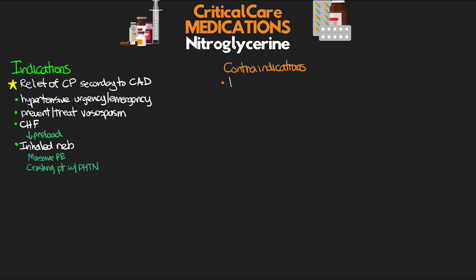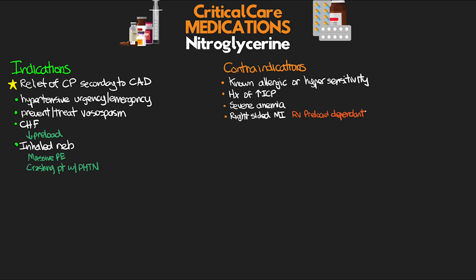Now, what about our contraindications? Obviously anyone with a known allergic reaction or sensitivity to this medication, as well as patients with a known history of increased intracranial pressure, patients with severe anemia, and patients who are having a right-sided MI. Remember that the RV is preload dependent, and thus the significant reduction of preload from nitro can actually lead to profound hypotension and cardiovascular collapse. Another contraindication is concurrent use of PDE5 inhibitors used to treat ED — like Viagra, Cialis, etc. — as this combination can also lead to profound hypotension. And finally, patients who are in circulatory failure or shock.